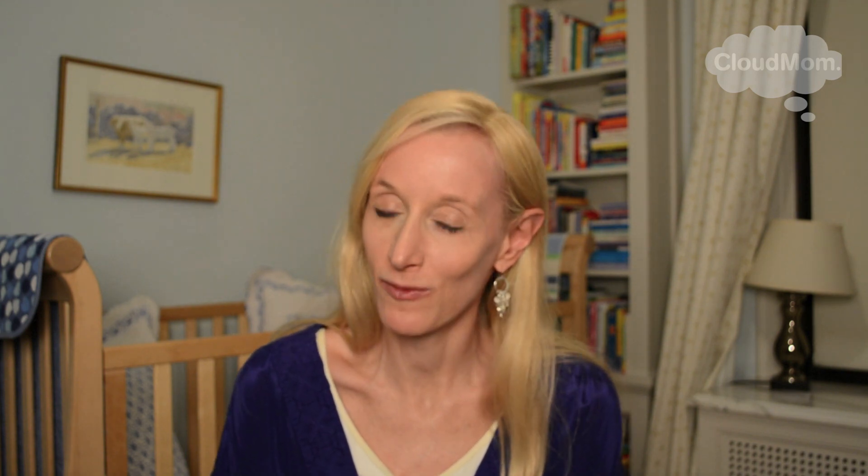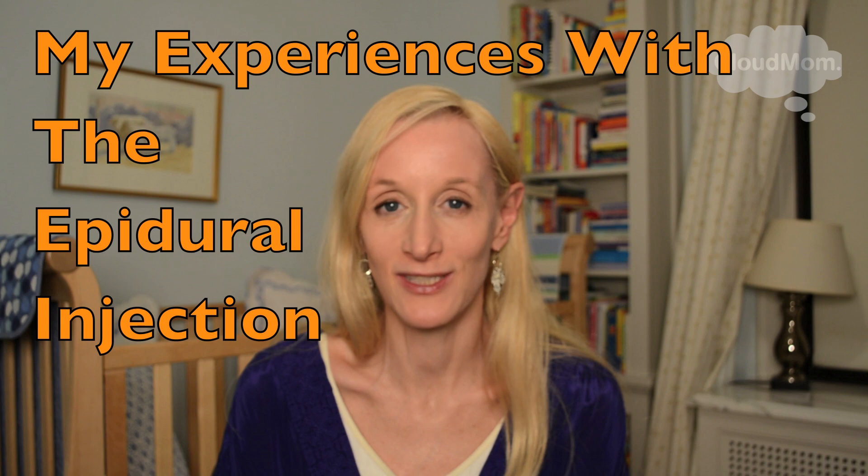If you have any questions about my experiences with these things, I'm delighted to answer them, and I plan on doing more videos in the future about the specifics of what an epidural is and the medicines involved. That's today's video on my experiences with the epidural. Thanks so much for watching, and if you'd like to share your experiences, please comment on my site — I would love to hear what you went through. Thanks so much for watching CloudMom, and I'll see you next time.